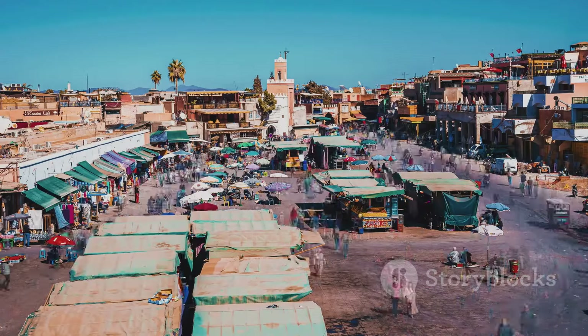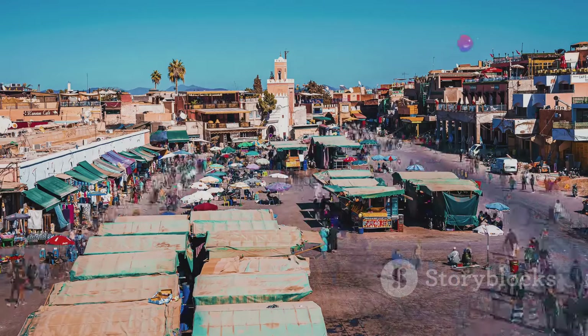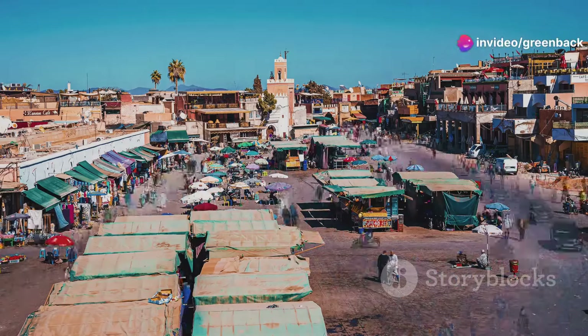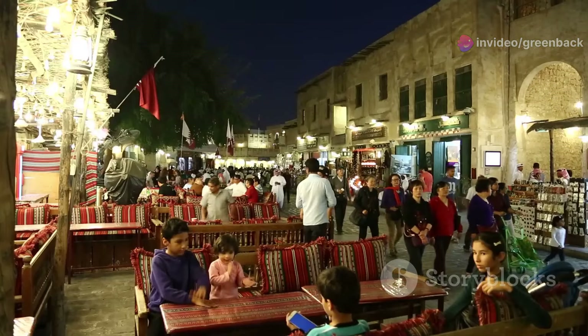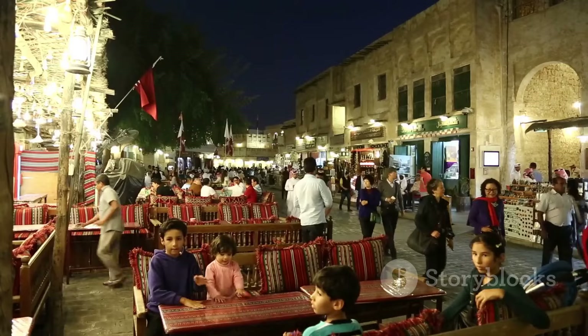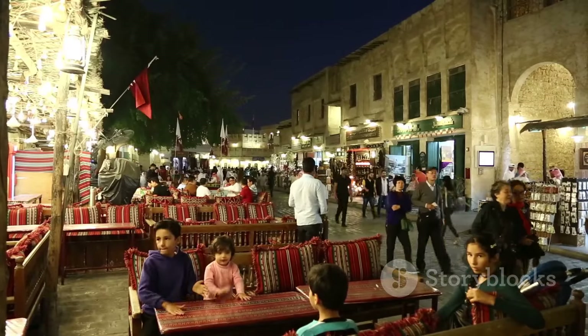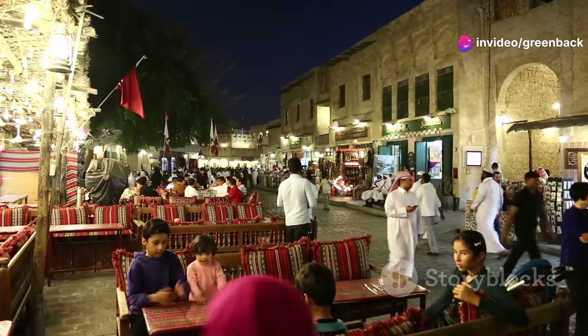As a bustling oasis town, Gadamis was a lifeline in the harsh desert, offering water, shelter, and a marketplace for the exchange of goods like salt, gold, ivory, and slaves. This trade brought wealth and a diverse array of cultural influences that shaped the city's unique societal and architectural fabric.